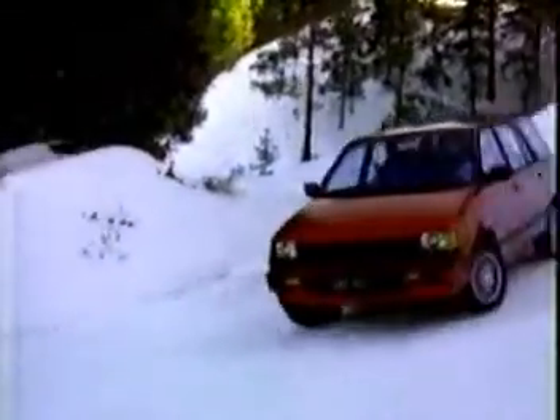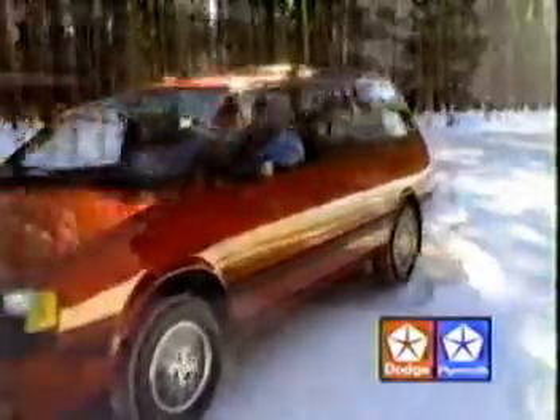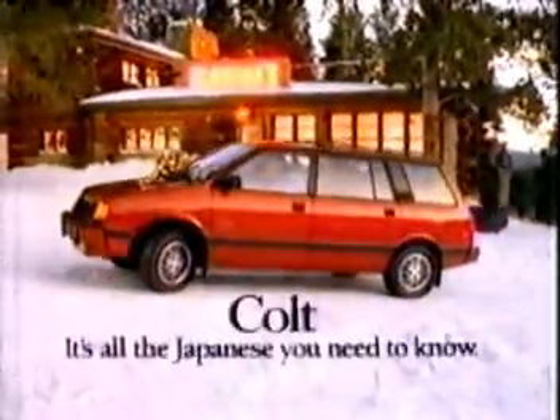These fruits look... Well, in days like this, it's just about the most beautiful car in America. The Colt Vista Wagon. Imported for Chrysler, Plymouth, and Dodge. It's all the Japanese you need to know.